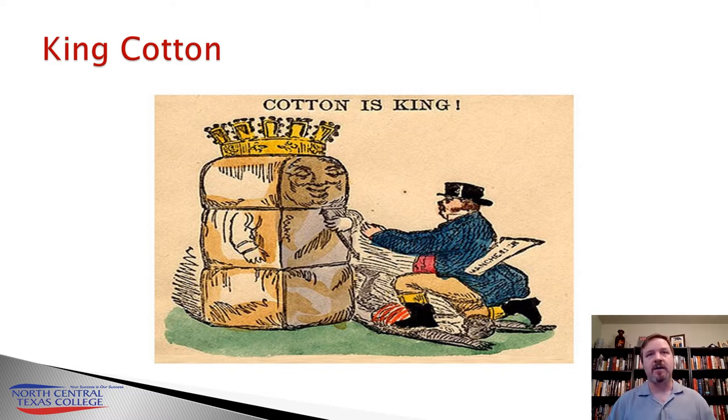Despite that, the process of producing cotton was rare and it was expensive. Cotton had to be separated from its own seed, which was an arduous process for the cotton being grown in the Americas, which was a short staple cotton — short fibers.